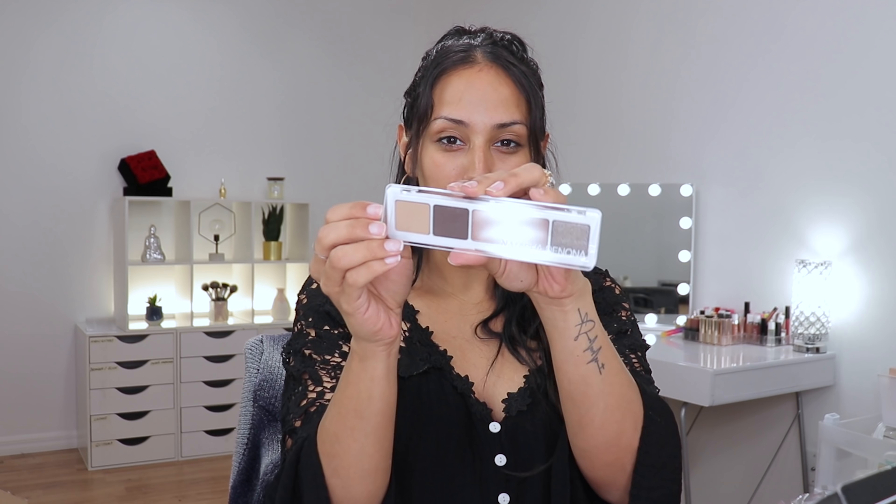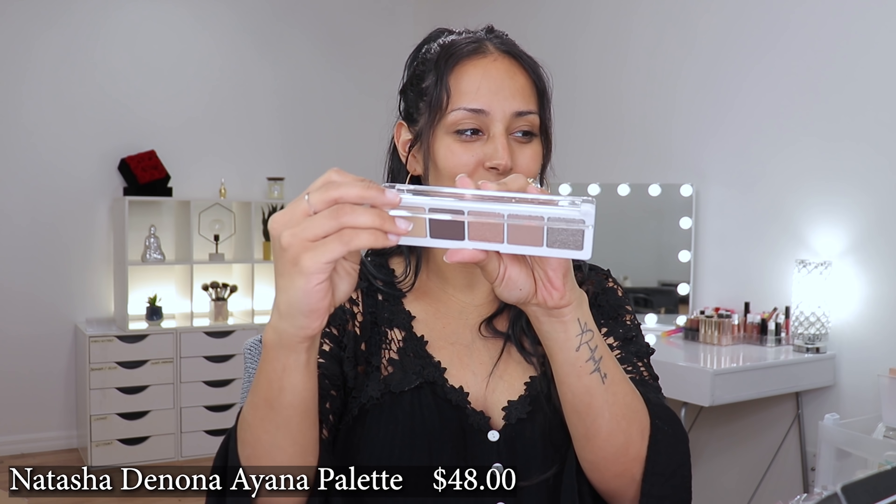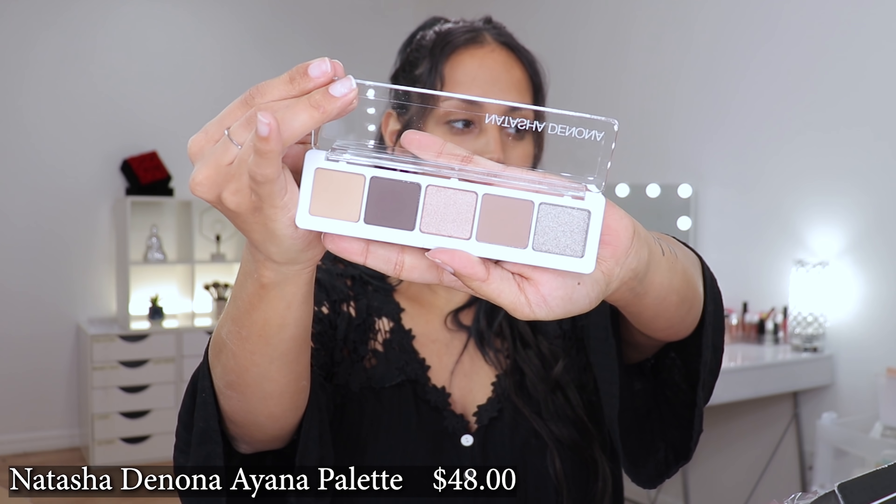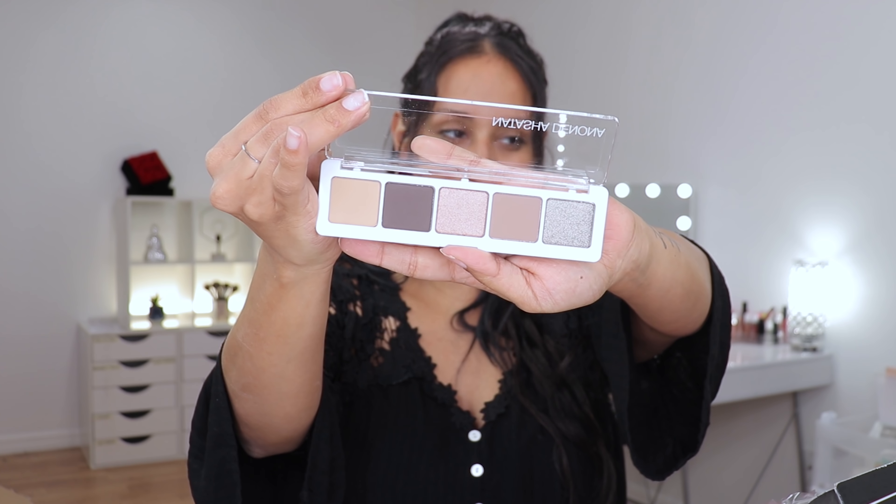My box is looking like this — I see a Natasha Denona palette, so I'm excited about that. I also see three items that apparently are featured in April that we didn't know about. Let's dive in. The palette I received is the Ayana palette. Look how beautiful this palette is! I'm so excited because I wanted to create like a smoky but still kind of halo-effect eye, so we're going to go ahead and use her.